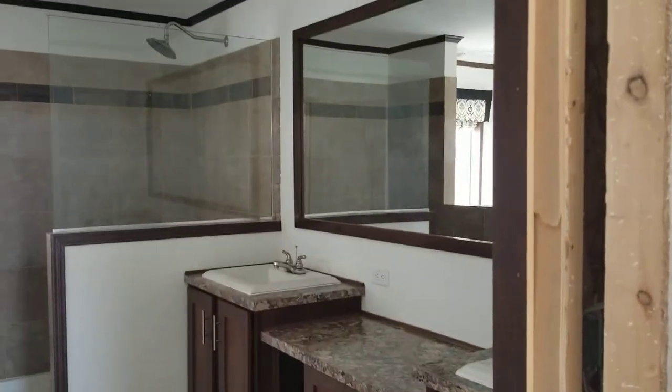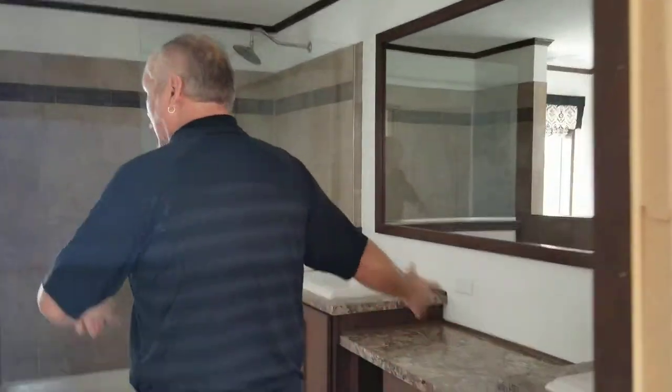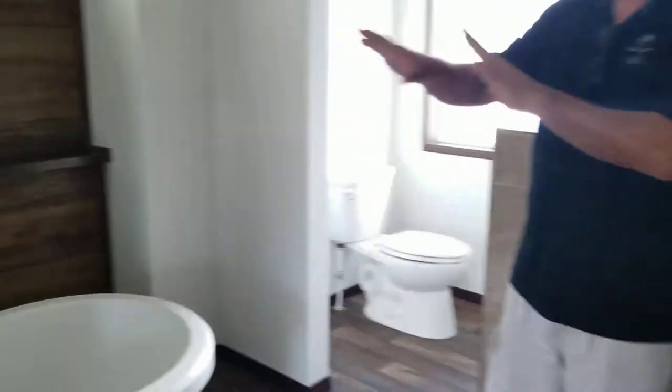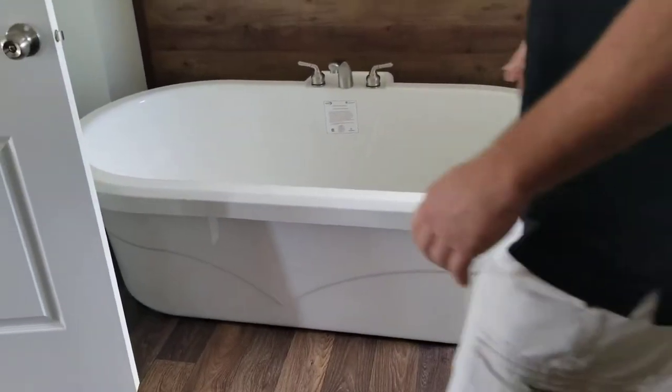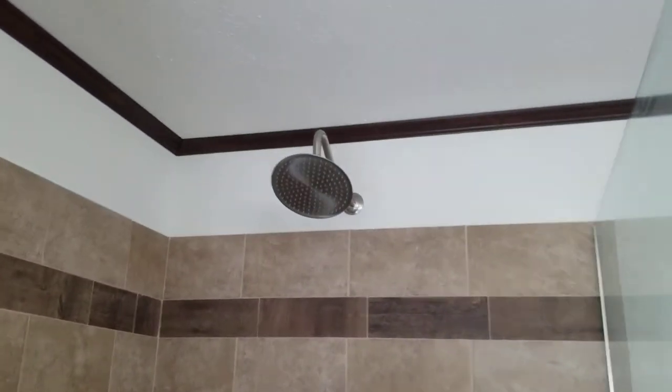We've got the double vanity with top mount sinks and upgraded hardware. There's a beautiful wood-theme backdrop carried throughout. You've got the freestanding tub here with a ton of light, which is very nice. And of course that is a huge seller — the Serenity Spa Shower, which is very large with a rainfall showerhead. You also have recessed can lighting throughout this home, and the wood-trimmed mirrors as well.